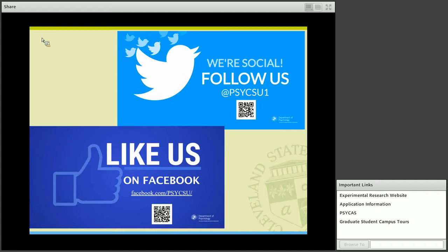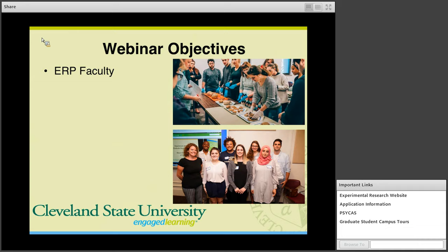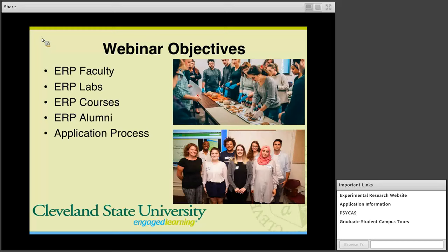Some objectives for today's webinar: I'm going to introduce you to the Experimental Research Program faculty, talk a bit about our labs, the courses and the structure of the program, and say a bit about the ERP alumni. I'll also talk about the application process and what's involved to apply to our graduate program, and there'll be time at the end for a Q&A session.